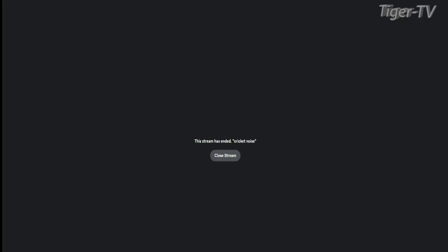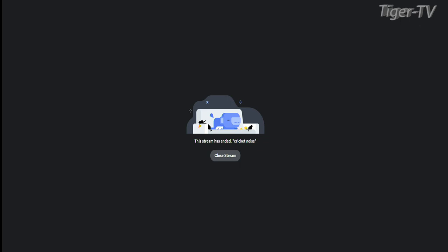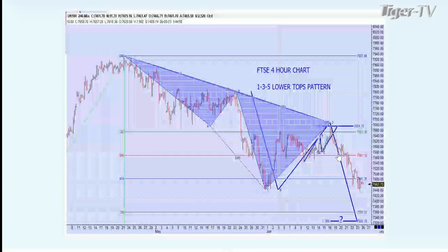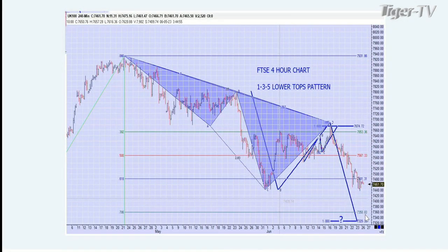Now we're going to go over to the UK and take a look at the FTSE on an hourly basis. You'll see the beautiful triangles done by Alan Smith — a real nice 1-3-5 pattern right here, lining up nicely with the ratios, telling you that your ABCD pattern should be coming down in a few days near a new low. Whether that's going to happen or not, nobody knows. But that's the real beauty of this.